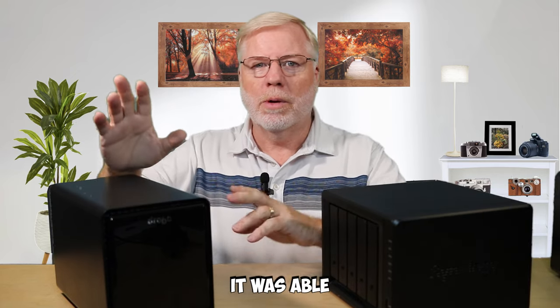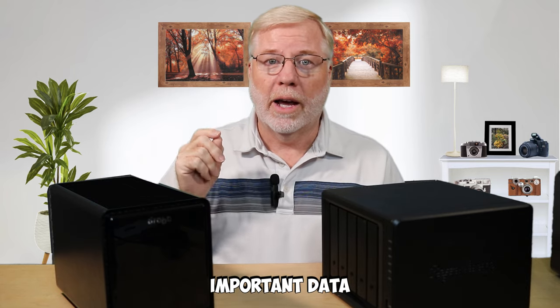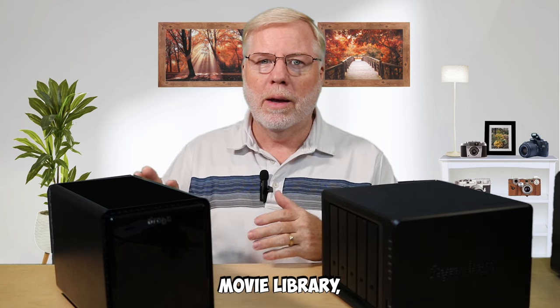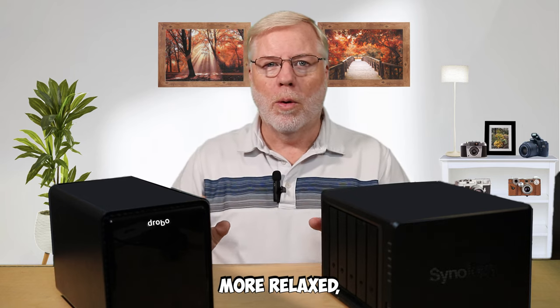I finally connected the Drobo up to a second computer, reset it, and was able to get it going long enough to actually pull my important data off — like photos and personal documents. As far as my whole movie library, it was all gone.